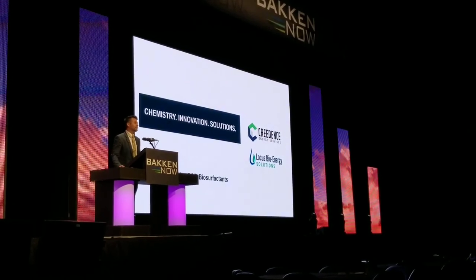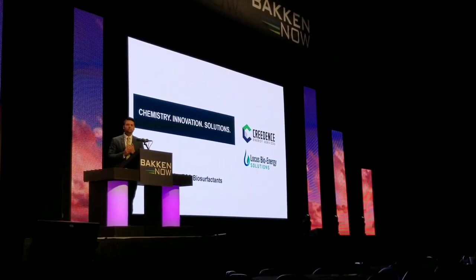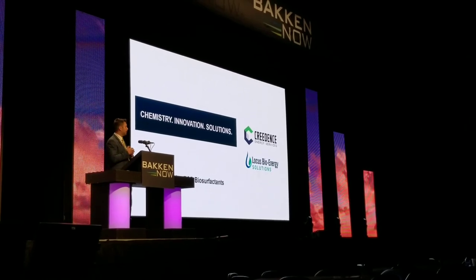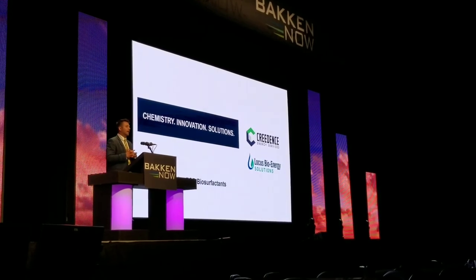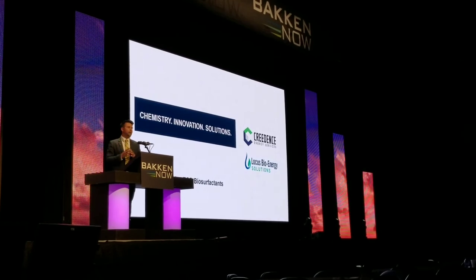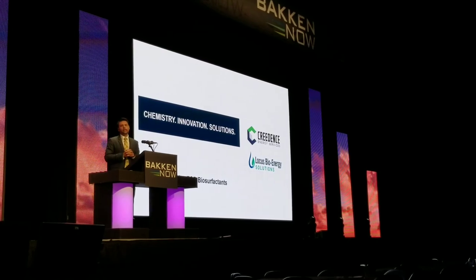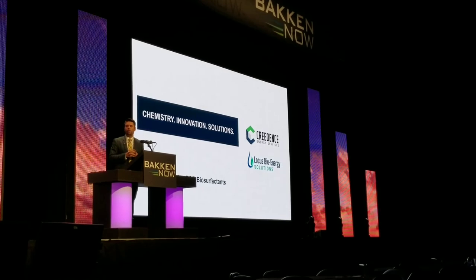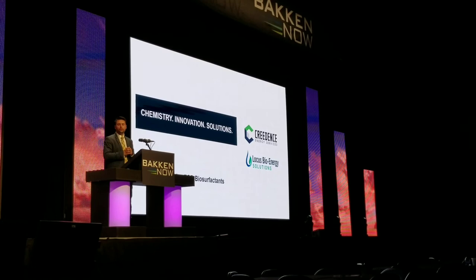We are excited to share some data that we've never released before publicly, and we're going to share that at the end. But before I get too far, I want to acknowledge just a few people. Number one, Eric Nelson, our technical director, who has really been the champion at Credence for innovation and developing new chemistries. And then our partners in this entire journey, Locust Bio. With us today is Martin Shumway, their technical director, and it has been an incredible partnership of innovation and ideas to figure out how we, through chemical enhanced oil recovery, can play a role in the future production of the Bakken.